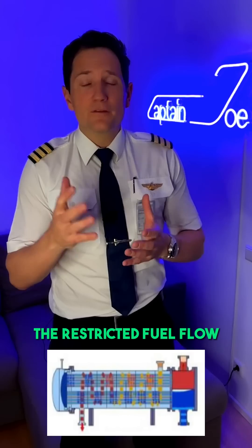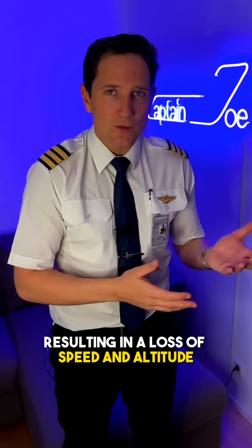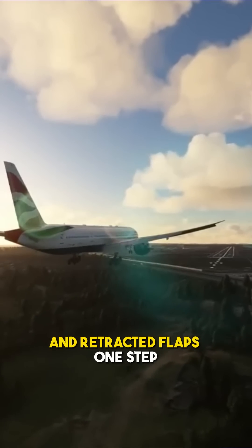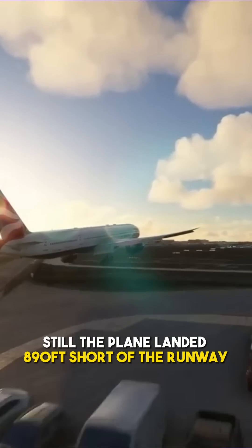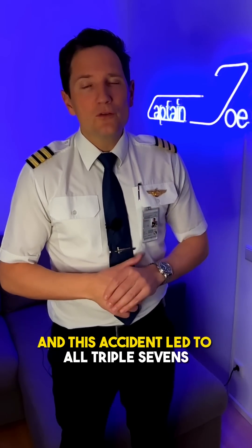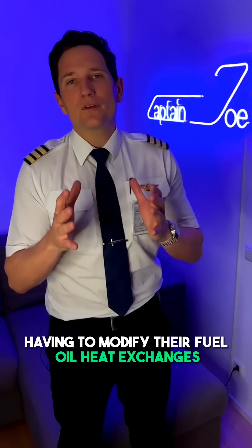The restricted fuel flow led to a reduced power output, resulting in a loss of speed and altitude. The pilots reacted perfectly and retracted flaps one step to reduce drag and increase speed again. Still, the plane landed 890 feet short of the runway, and this accident led to all 777s fitted with Rolls-Royce engines having to undergo modifications.